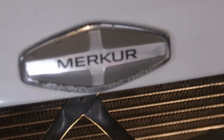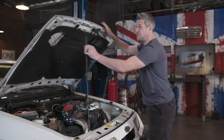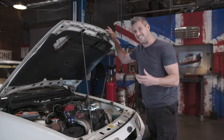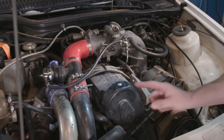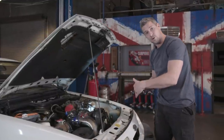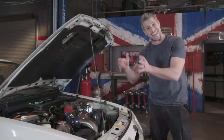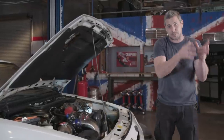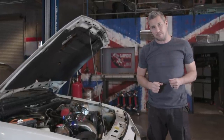They've stuck in an aftermarket intercooler. Now the UK XR4i was fitted with the German-built 2.8-litre V6 Cologne engine. This car, however, was built with a 2.3 Lima engine. Interestingly, that exact same engine with an intercooler was also fitted in the 1984–86 Ford Mustang SVO — that stands for Special Vehicle Operations, kind of the fancy arm of Ford Motor Company.